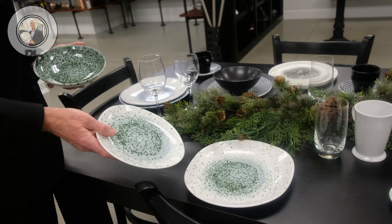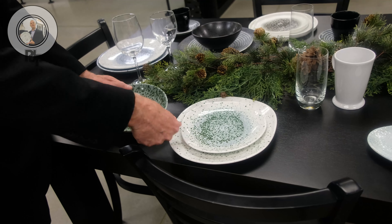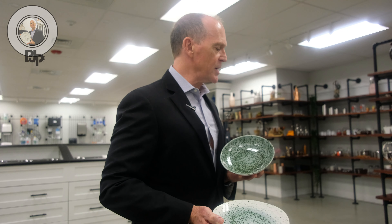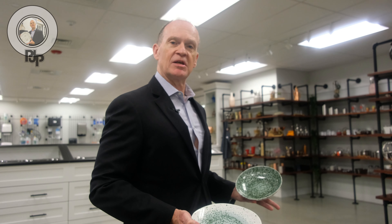This new pattern is called Mineral — like minerals. It comes in two beautiful colors: a beautiful green and a really nice dusky blue.